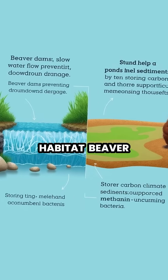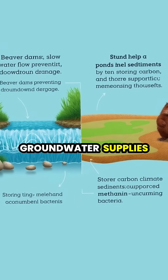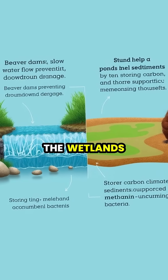Beyond creating habitat, beaver engineering mitigates flooding, prevents erosion, recharges groundwater supplies, and even helps fight climate change by sequestering carbon in the wetlands they create.